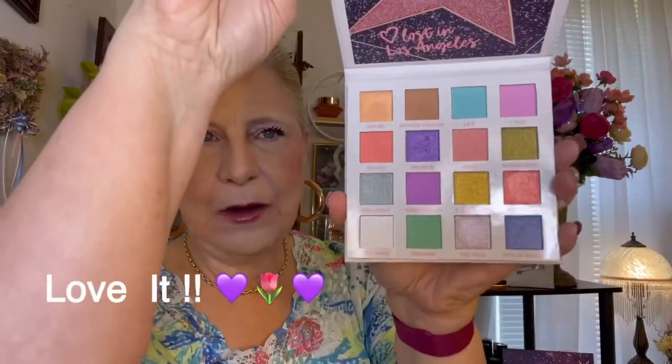This is the BH Cosmetics Lost in Los Angeles — isn't that gorgeous? My next video is going to be a get ready with me where I am going to be applying this eyeshadow.